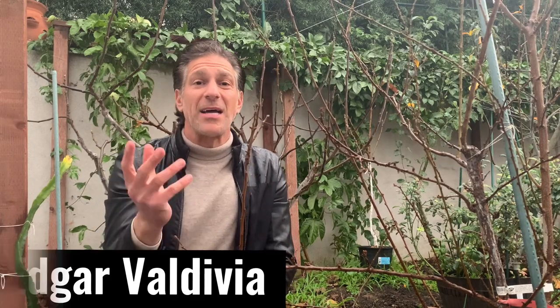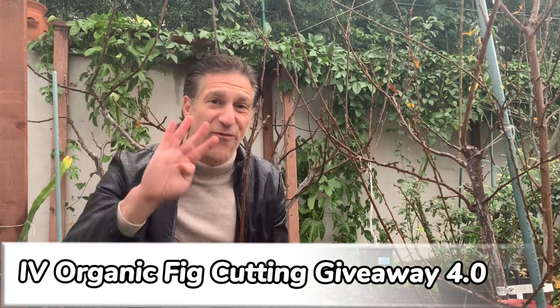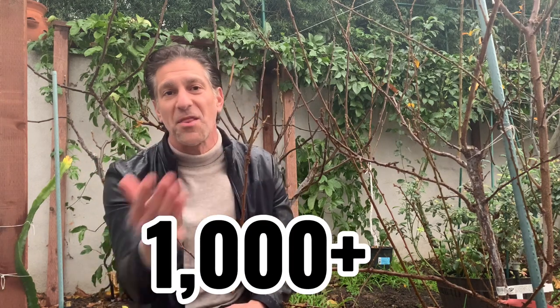Today you're going to be learning from not just fig growing, but fruit tree growing experts Edgar Valdivia as well as Paul Talley. Together, Paul Talley and Edgar Valdivia are donating four high-quality varieties of fig cuttings for Ivory Organics' fourth annual fig cutting giveaway, which we've obviously been doing for four consecutive years. And this year, we hope to donate well over a thousand fig cuttings in the month of February.